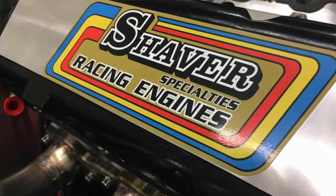Hi, I'm Lake Speed Junior, Certified Lubrication Specialist with Total Seal Piston Rings, and we're here at Shaver Specialty Racing Engines today to talk about friction.